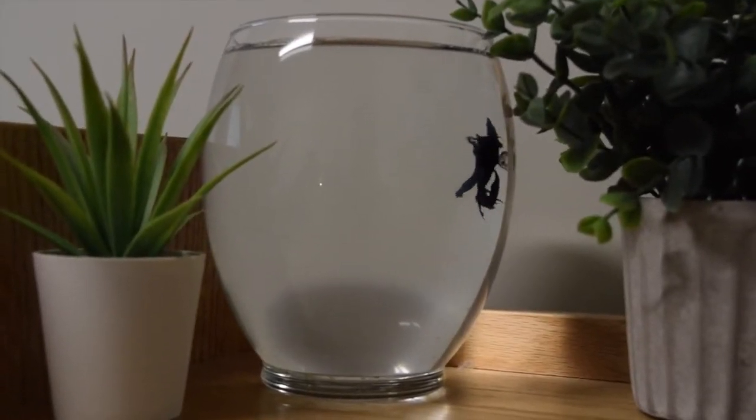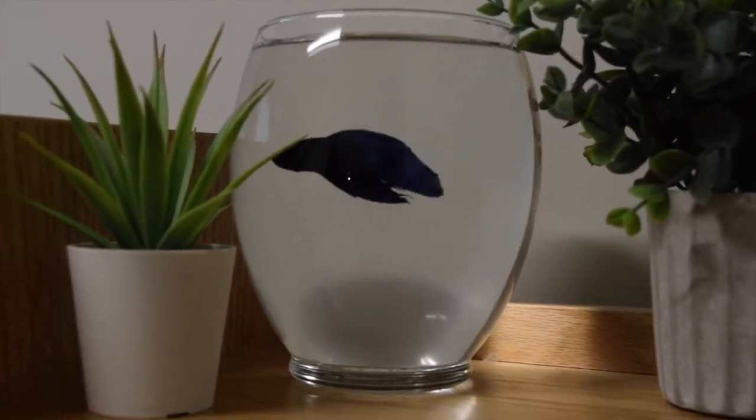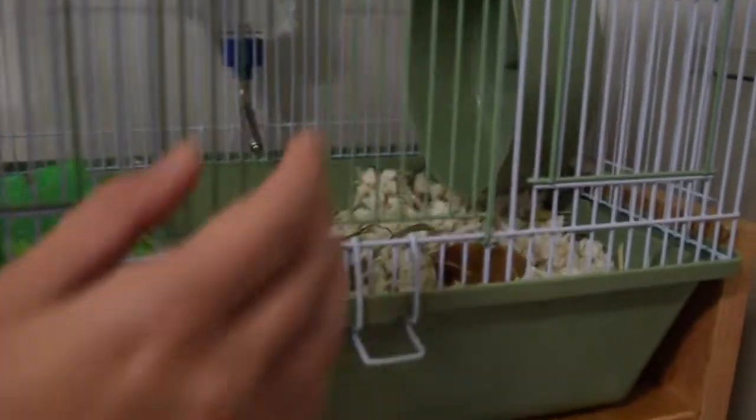I have a fish which is really nice to liven up the room — I brought him coming into college — and then I also bought a hamster not long afterwards, and he is sleeping right now.